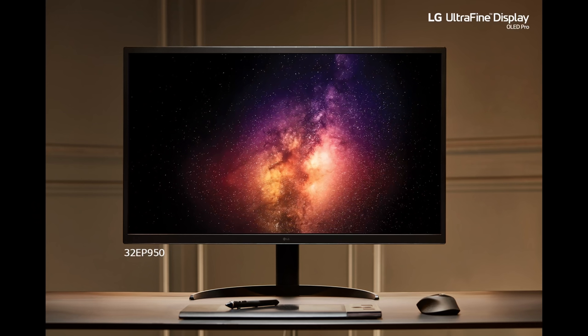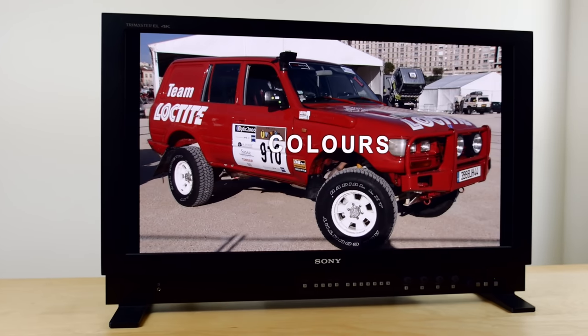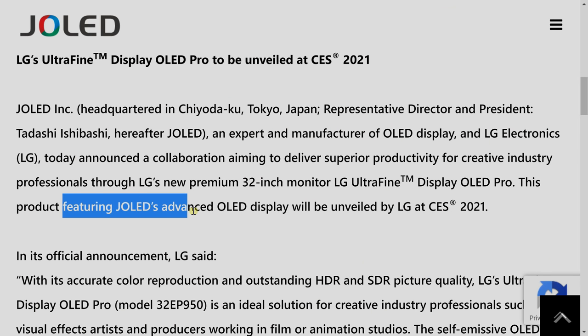LG is hoping that these EP950 monitors will be a much cheaper alternative to the flagship Sony X300 or HX310 reference broadcast monitor, which can run up to £30,000 or even higher. So if you are looking for an OLED monitor for gaming purposes, you may have to wait a while longer. Now, I speculated in my original video of the 32EP950 at CES that the panel might have come from J-OLED, and indeed, a day or two after I released my video, J-OLED themselves issued a press release confirming that the panel is coming from them.